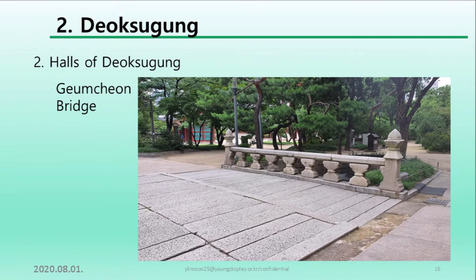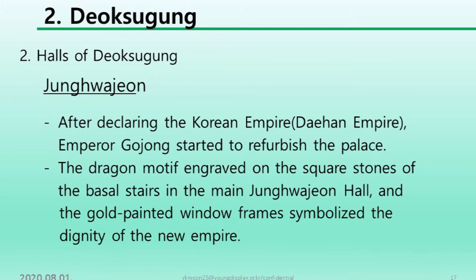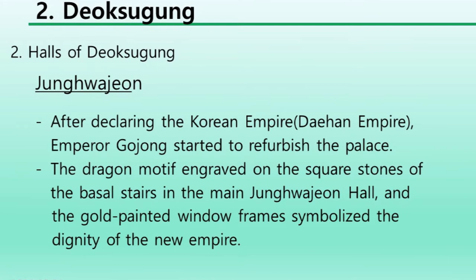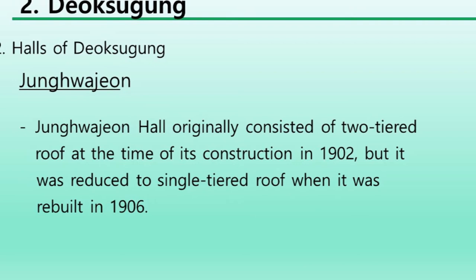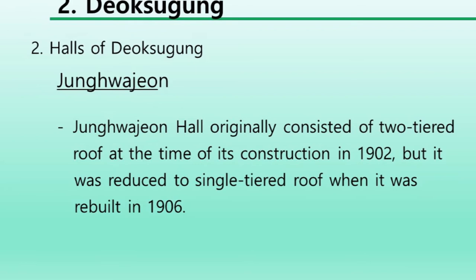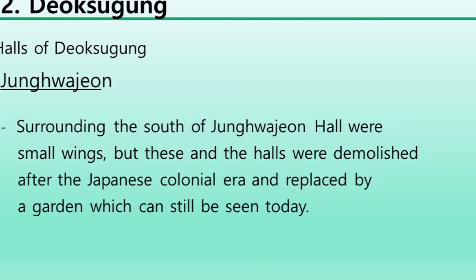After declaring the Korean empire, Emperor Gojong started to refurbish the palace. The dragon motif engraved on the square stones of the paved stairs in the main Junghwajeon hall, and the gold-painted window frames symbolized the unity of the new empire. Junghwajeon hall originally consisted of a two-tiered roof at the time of its construction in 1902, but it was reduced to a single-tiered roof when it was rebuilt in 1906. Surrounding the south of Junghwajeon hall were small wings, but these were demolished after the Japanese colonial era and replaced by a garden, which can still be seen today.